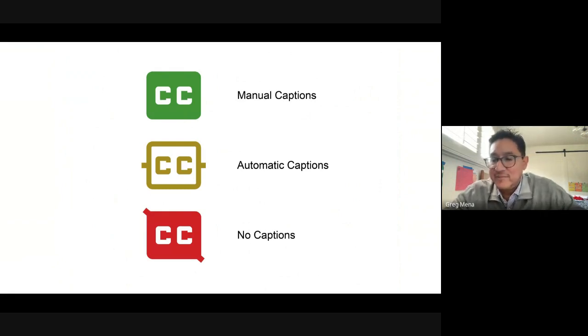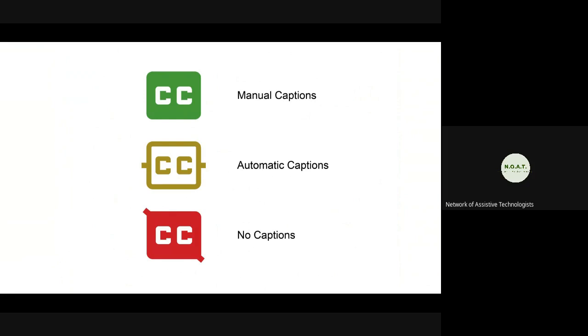We have a comment saying, 'Glad to see they have two indicators of meaning — color and shape.' And notice that with the red line going through it, that slashing idea was placed on the auto captions icon, resulting in these little nubs. Clark has his hand raised — go ahead, Clark.